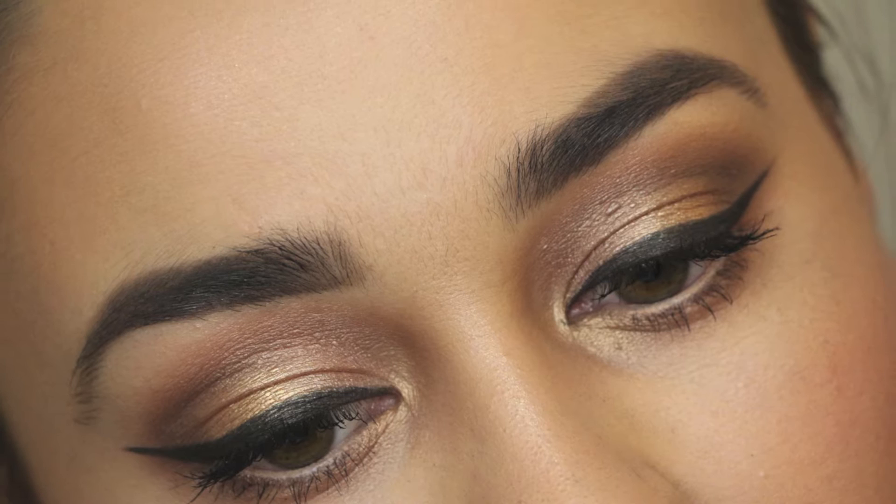Hi, today I'll be showing you how I get this look, which is a dramatic winged eyeliner with a simple bronze eye and a bright coral lip.